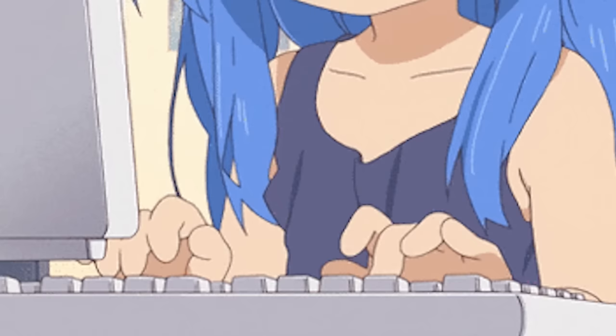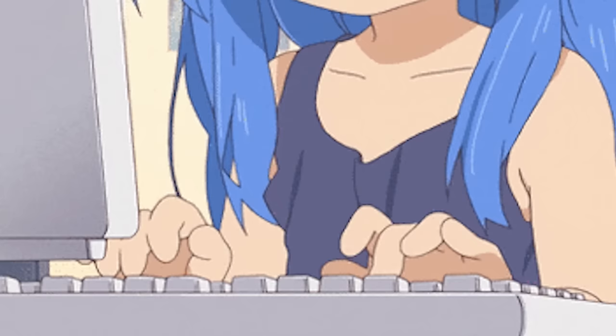I should have screen recorded that — this is just for the b-roll. This is literally my PR. I spent like an hour yesterday trying to hit 190. Oh my god.